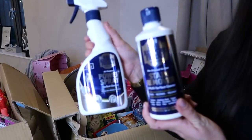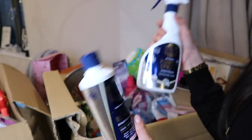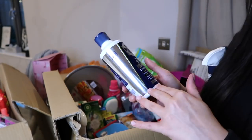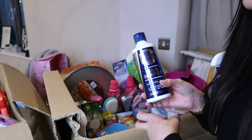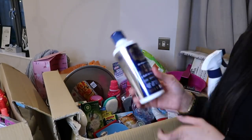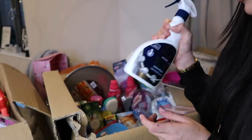Jumping straight in - the first thing I picked up from Cherries was some Bar Keepers Friend products. If you don't know about Bar Keepers Friend, you honestly need to get it because it is the best stuff ever. I have the powder one, which I normally use - it gets out tough stains on worktops and pretty much any surface. It's amazing for tea stains, fake tan stains in your bath - just so multi-purpose. I also got the power spray which I've never used before - really excited to try that.